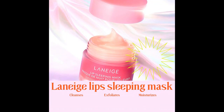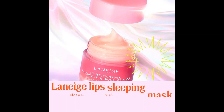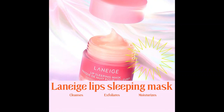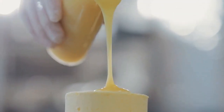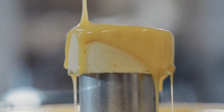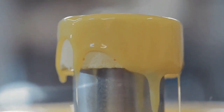For those of you who struggle with dry, chapped lips, the Laneige Lip Sleeping Mask is a game changer. This overnight lip mask is infused with a blend of vitamin C, antioxidants, and hyaluronic acid, which work together to hydrate and plump the lips. Plus, it comes in a variety of flavors like vanilla, apple lime, and sweet candy, so you can find the perfect one for you.